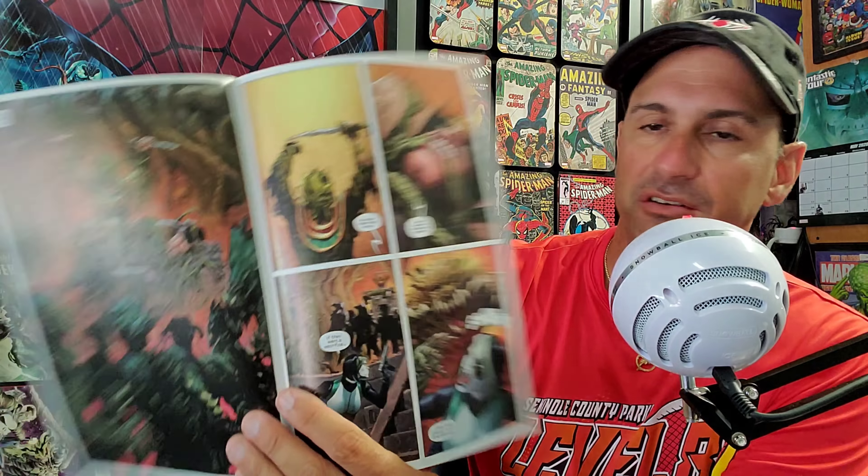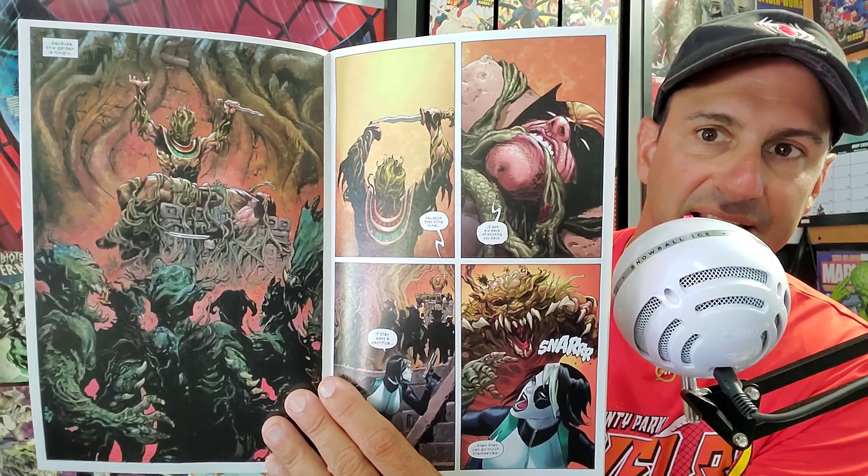This book came out last week — X-Force issue 10. I haven't read this title in a very long time, going back to before the virus storyline. Looking at some of the interior artwork, it looks pretty cool. I'm happy that all the shipping issues finally got resolved this week.